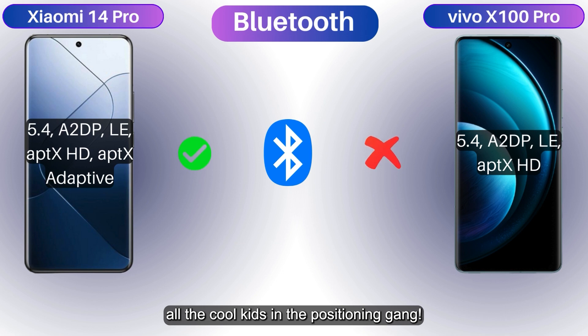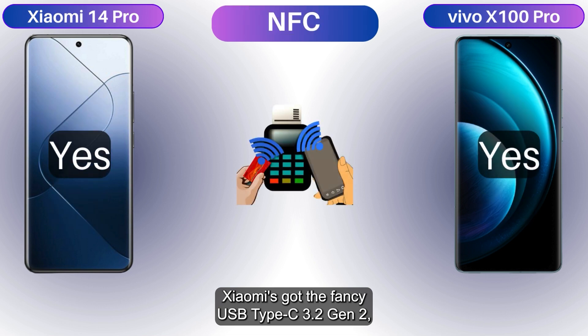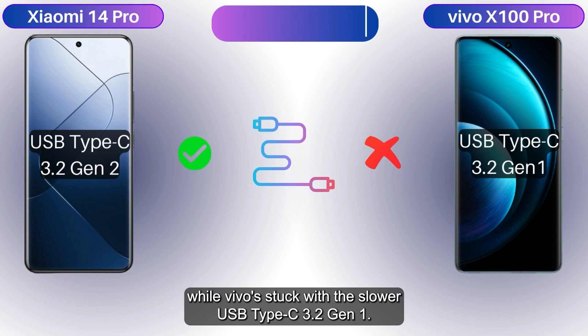GPS supports GLONASS, Galileo, BDS, QZSS, and NavIC — all the cool kids in the positioning game. Xiaomi's got the fancy USB Type-C 3.2 Gen 2, while Vivo is stuck with the slower USB Type-C 3.2 Gen 1.